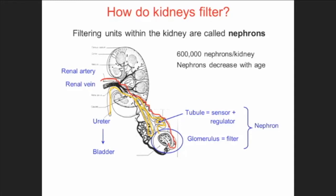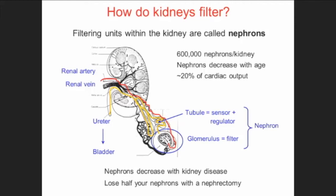Every time your heart beats, 20% of that heartbeat goes to the kidney. Your kidneys are tiny things, yet 20% of the heart's cardiac output has to be filtered — that shows how important these organs are. Nephrons go down with kidney disease, and if you lose a kidney, you lose half the nephrons you have.